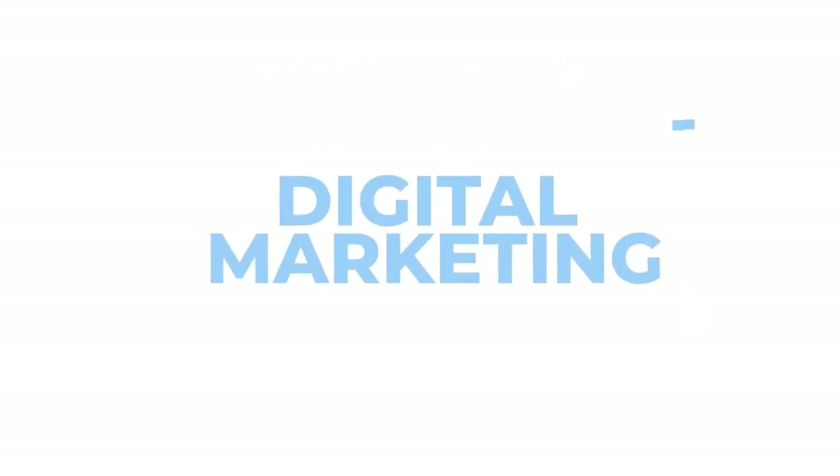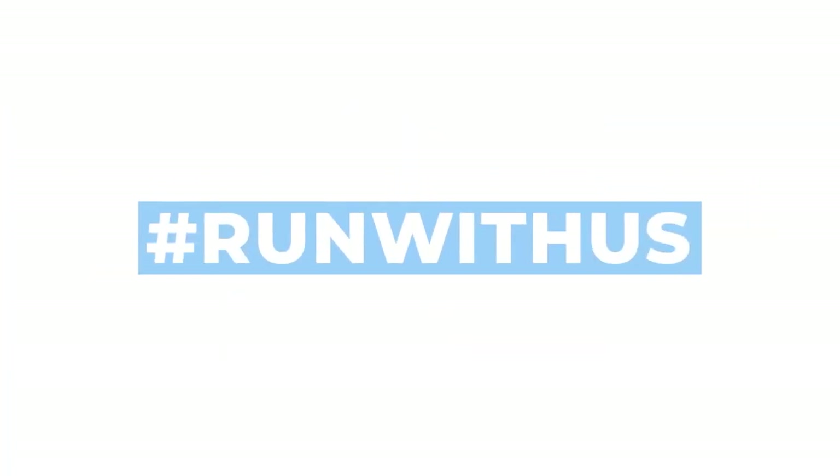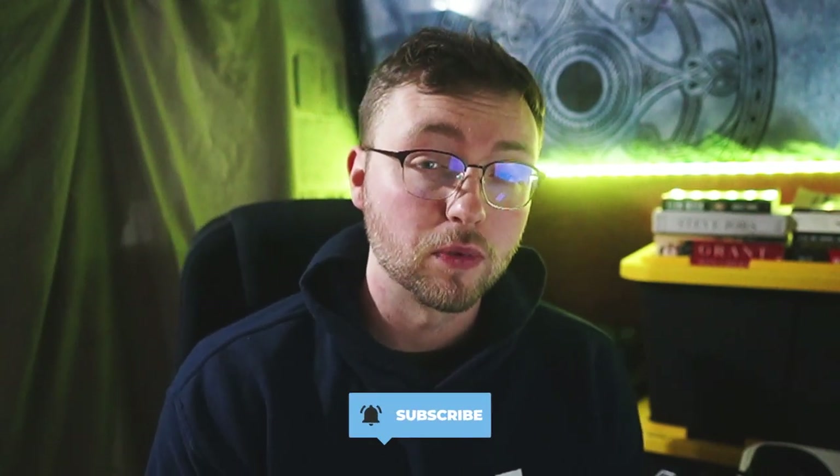Staying consistent on social media is a problem for your restaurant. Stay tuned because I'm going to show you how you can create weeks, if not months worth of content in as little as an hour. And if we haven't met yet, I'm Gannon, I'm a partner at Run With It and we are a marketing team dedicated to helping restaurants, bars and breweries grow their business online. Hit the subscribe button and turn on post notifications because we are dropping our best tips every single week.